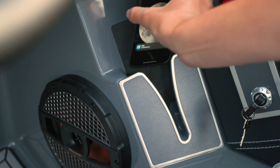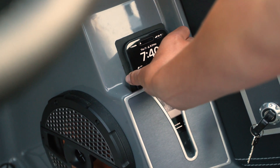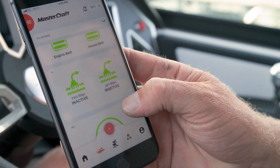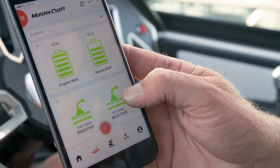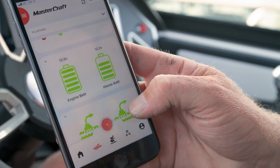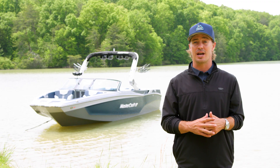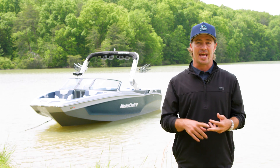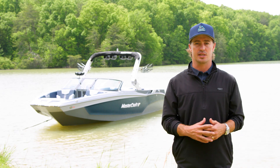The X-T24 is equipped with a standard wireless phone charger below the dash to keep your phone powered up. It also comes standard with telematics, allowing remote access to your boat's health and vitals anywhere in the world through the Mastercraft Connect app. The telematics box shows critical boat data like battery and fuel levels, build status, and engine health, while keeping your local dealer up to speed with all your service needs.